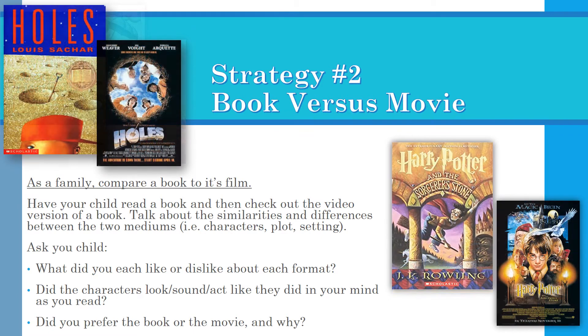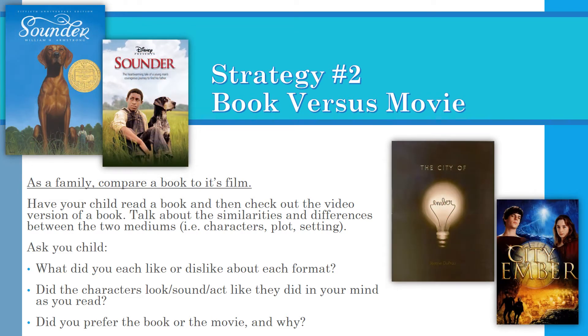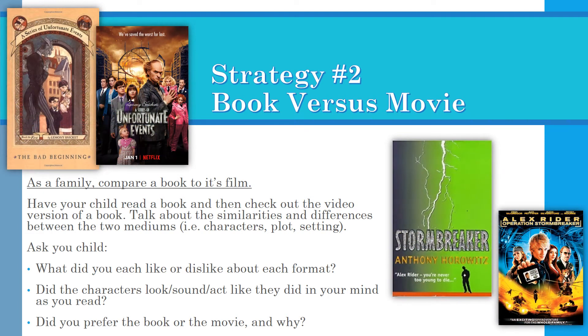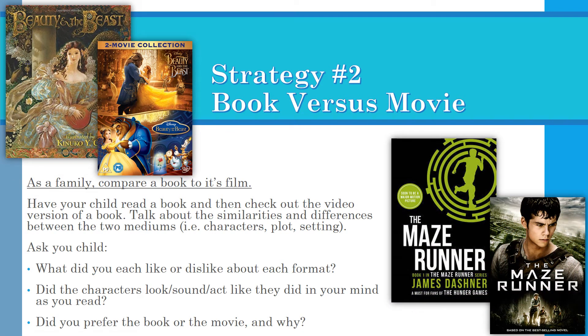Strategy two: Book versus movie. As a family, compare a book to its film. Have your child read a book and then check out the video version. Talk about the similarities and differences between the two mediums — what kinds of character, plot, or setting changes may have occurred. Ask your child: what did you like or dislike about each format? Did the characters look, sound, and act like they did in your mind as you read? Did you prefer the book or the movie, and why?